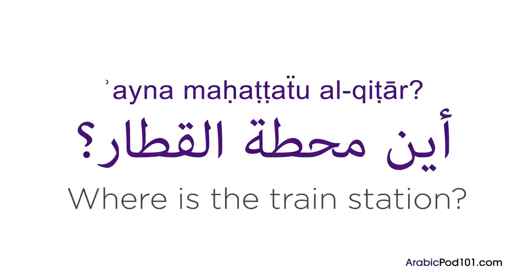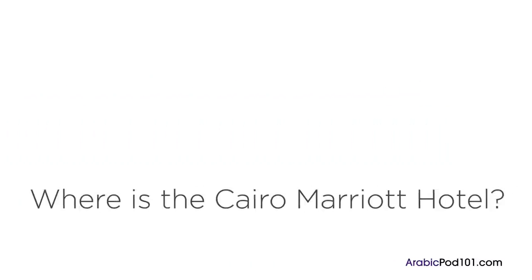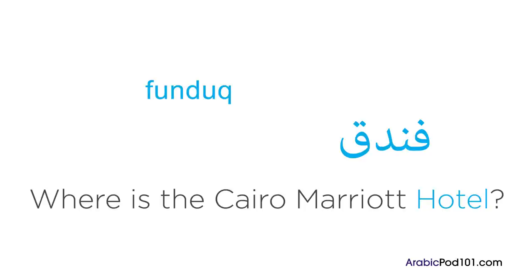You can ask where something is simply by saying 'ayna' and then adding the name of the place or location. So if the word for hotel is 'funduq,' how would you ask 'where is the hotel?' in Arabic?